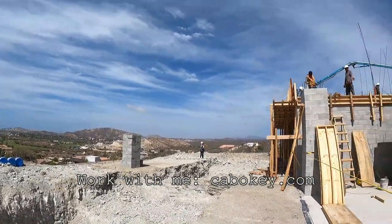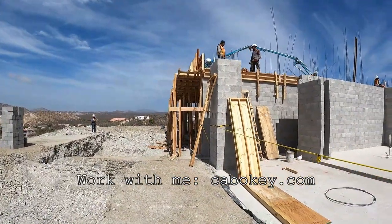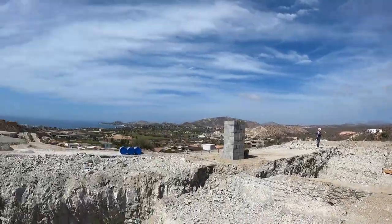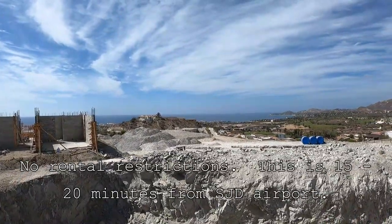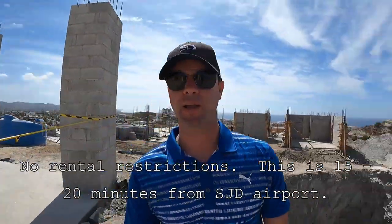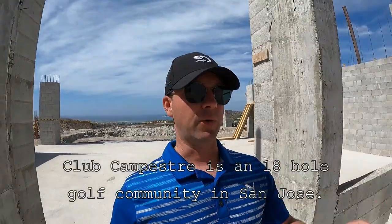We're going to go see the model unit. This is on Club Campestre, one of the nicer golf courses in San Jose — it's a Jack Nicklaus course. Houses one, two, and three are in phase one, which is right here. It's a little over 20 houses total, a nice subdivision. By the way, in Campestre right now, take a guess how many houses are for sale — three. There are only three houses for sale in Campestre right now.